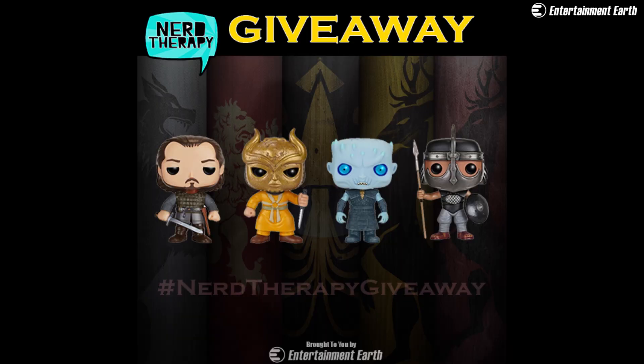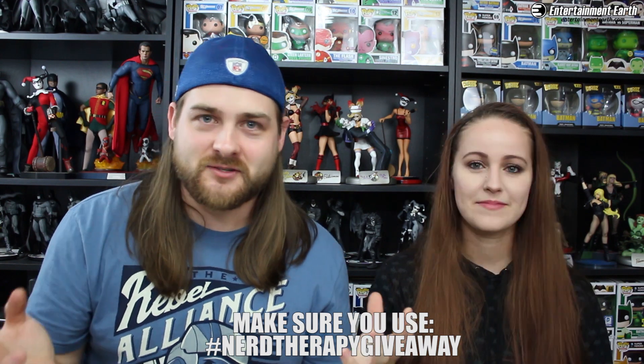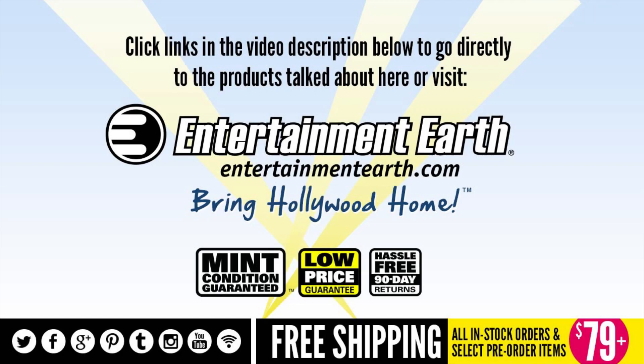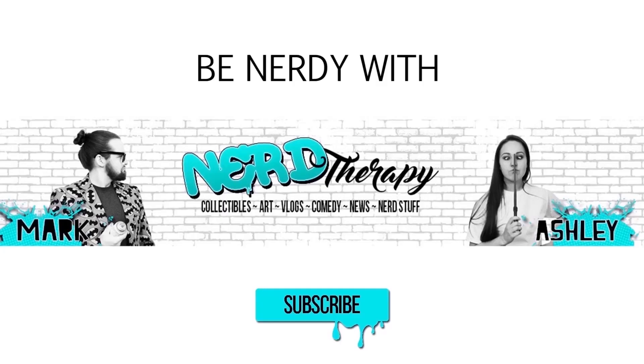Alright guys, if you'd like to win a set of these four Funko Pops, we'll put a picture on all of our social media and links down below. All you gotta do is comment who is going to die this season — that's an even better one. Make sure you guys are subscribed to the channel, like, favorite, whatever you do on social media. Once again, Entertainment Earth, thank you so much for sending these out, and we'll see you guys next time. Thanks guys, bye!